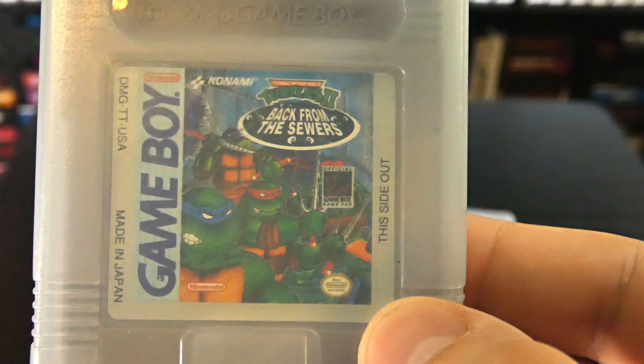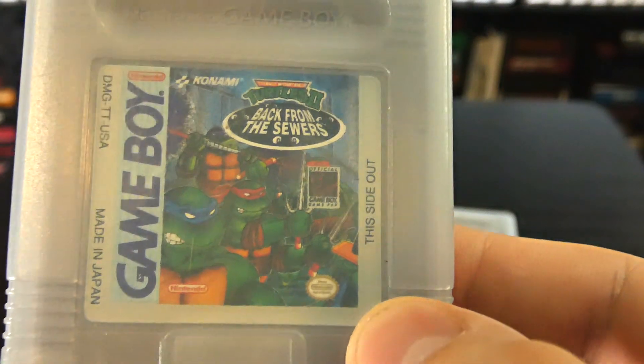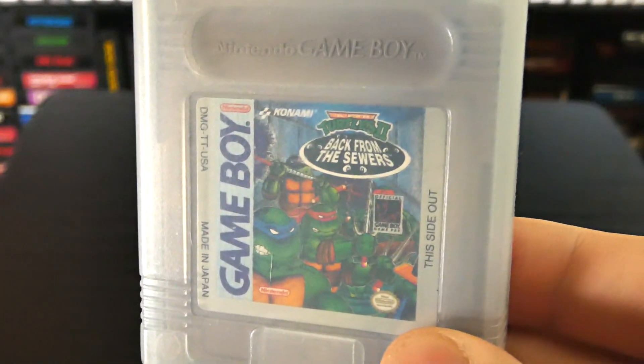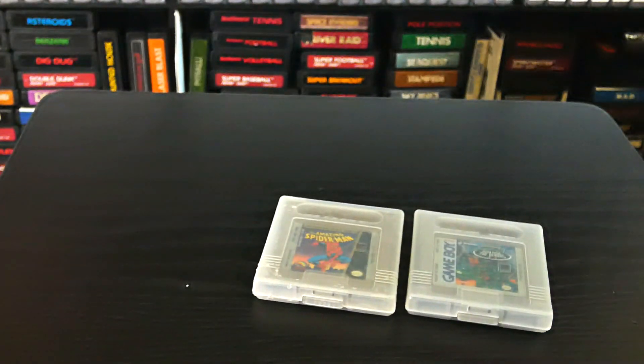We got Teenage Mutant Ninja Turtles 2: Back from the Sewers. This is definitely one I did not have, and I will definitely be playing this on a future Memory Lane episode to find out if it's a bad or good game.